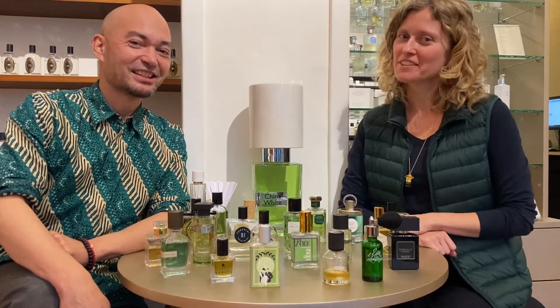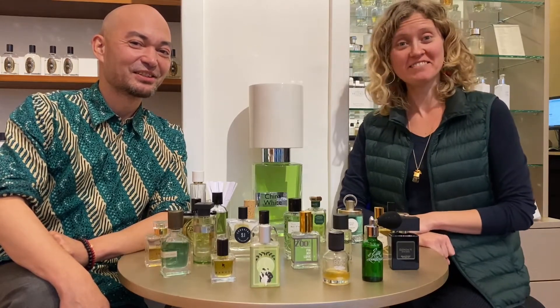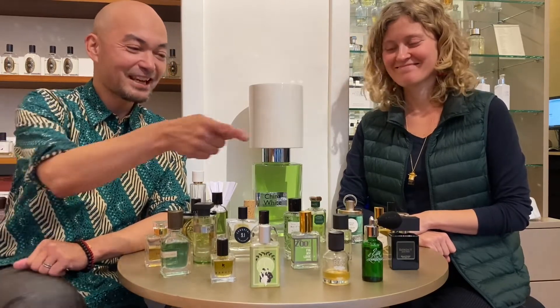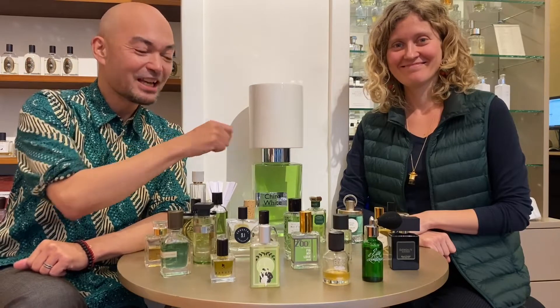Hi and welcome to another video of Perfume Lounge. I'm Vicky and I'm Chester. Welcome. We're going to talk about color in perfumery — green.